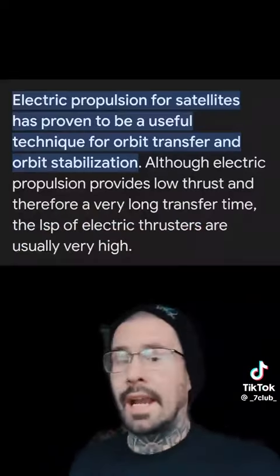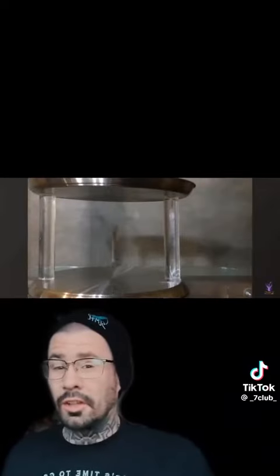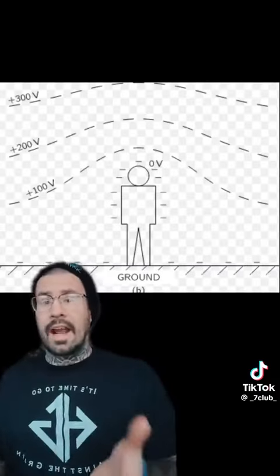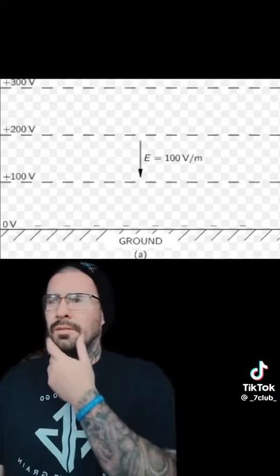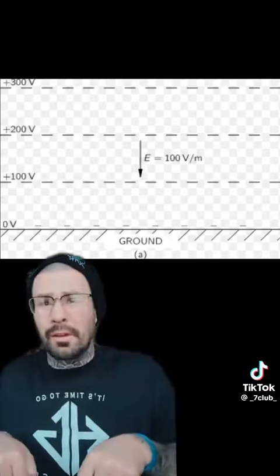Then I find out that these electrostatic propulsion systems are used in satellites. Then I start to look into electrostatic levitation. Then I find out about the electrostatics in our atmosphere — that it has an equipotential increase of 100 volts per meter, which could possibly be the reason for the downward bias of things trying to seek equilibrium on the ground.